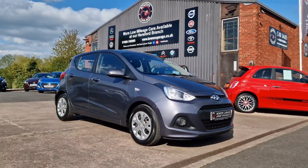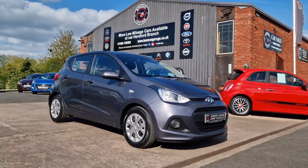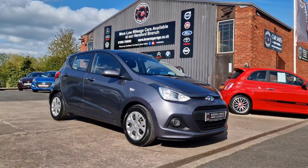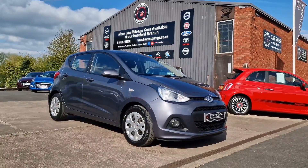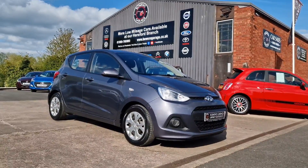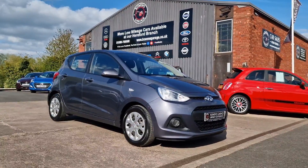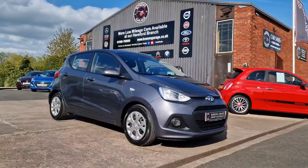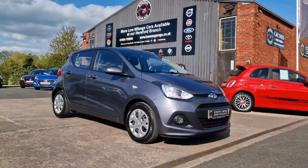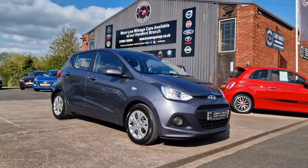It also comes with our standard six-month nationwide covered in-house supplied warranty. We do work on an appointment only basis, so if you'd like to come and view please do get in touch. Our telephone number is 01989 769 900, you can contact us by email at sales@bowensgarage.co.uk, and for any more information — registration number, insurance groups and specific technical specs — have a look at the website www.bowensgarage.co.uk. Very low mileage automatic, guaranteed to be popular. Thanks for watching and we'll see you on the next one.